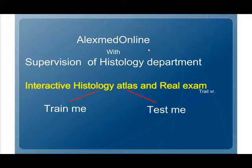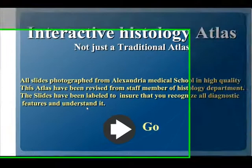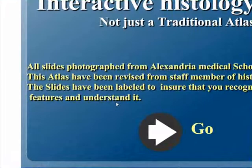Microscope Interactive Histology — it is not just a traditional atlas. All slides are photographed from Alexandria Medical School in high quality. This atlas has been revised by staff members of the histology department. The slides have been labeled to ensure that you recognize all diagnostic features and understand them.